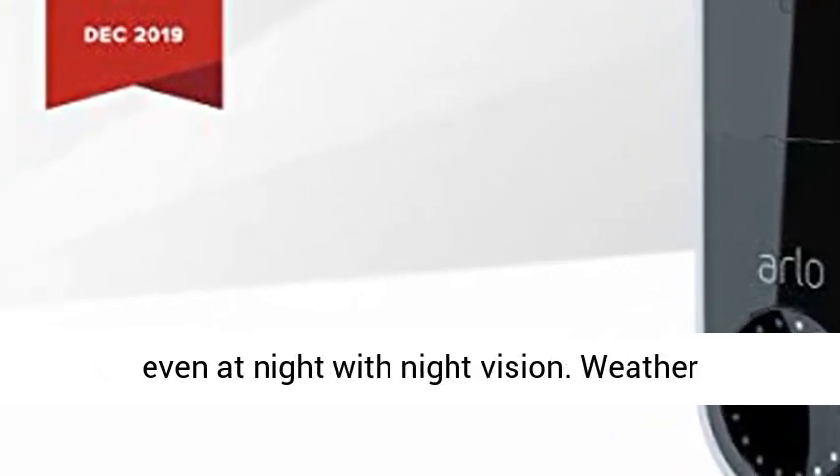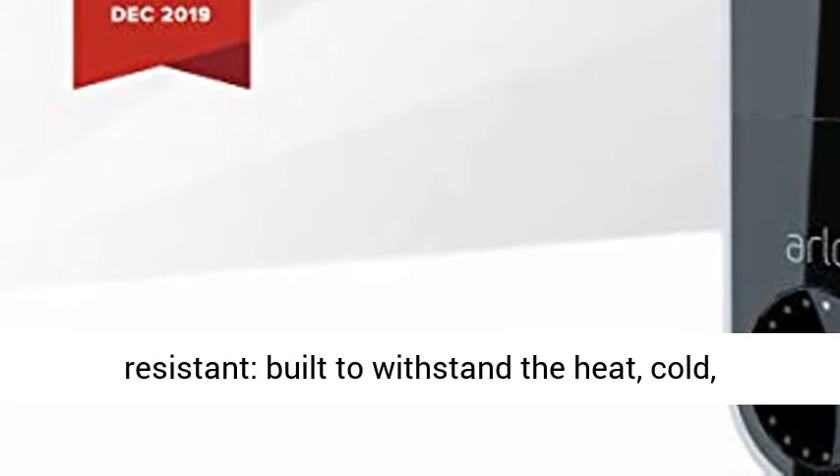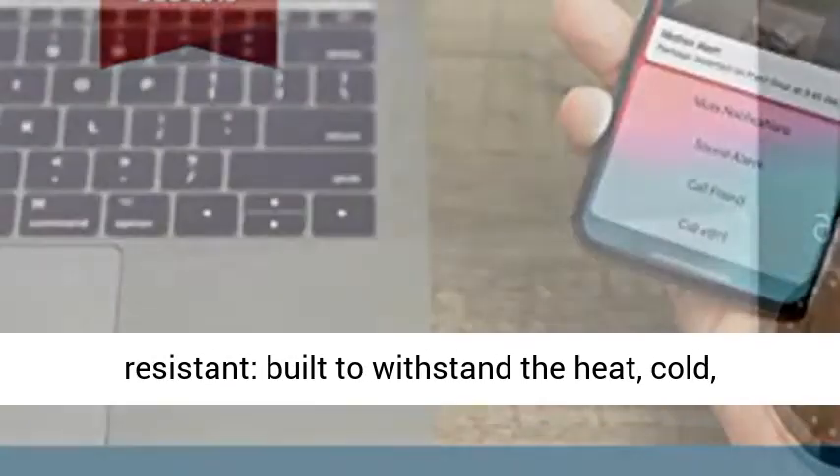See who's there even at night with night vision. Weather-resistant, built to withstand the heat, cold, rain, or sun.